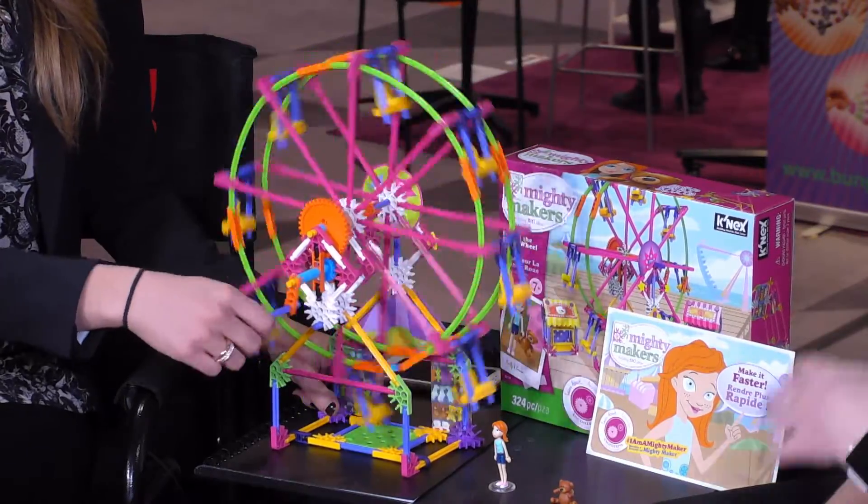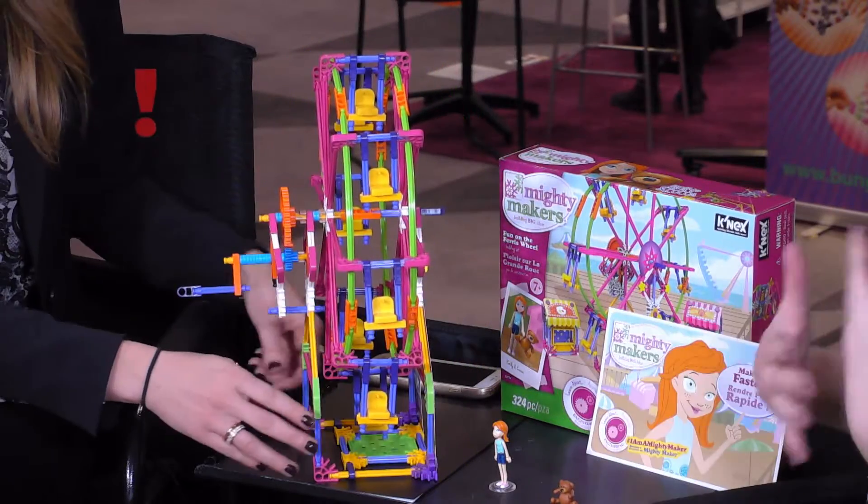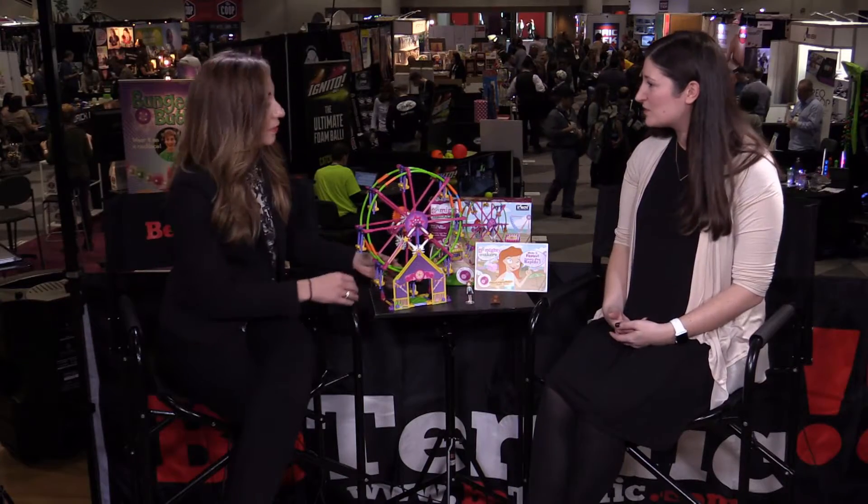We've seen that by the time girls get to middle school they kind of lose interest in STEM principles — they're not as into math, engineering, or science. I think that's because they need to be into those kinds of toys earlier. This is for girls seven-plus, still in elementary school. We just want to teach them that science and building things with their hands is fun. There are a lot of girls already doing that — we just want more girls doing it.